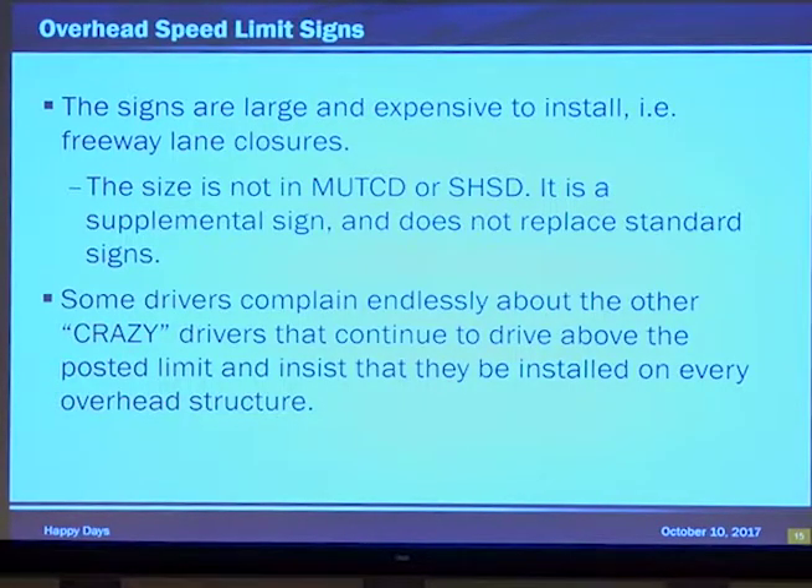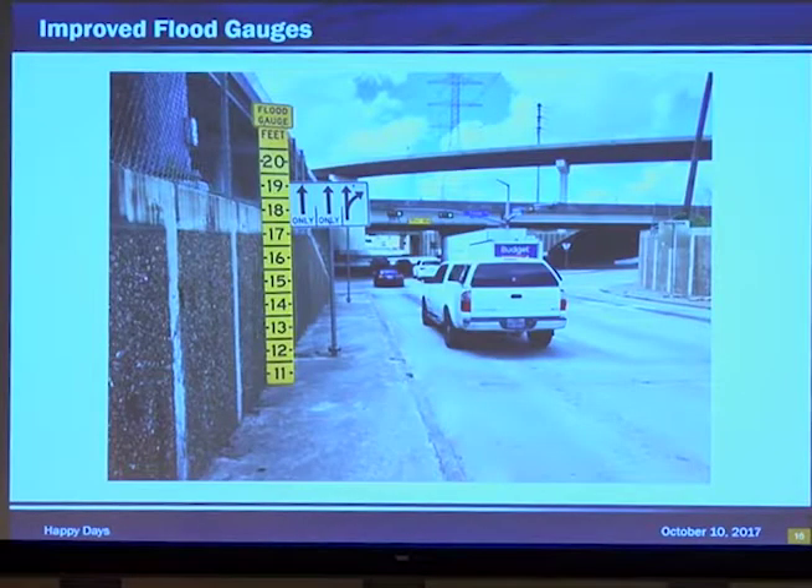Here they rear their ugly heads again — the justified, entitled driver. You're going to get complaints. They're going to call and say they love them, but also say you need to put them everywhere because people still speed. Well, we are not enforcement and we can't put them everywhere because as the MUTCD says, those overhead trusses — we can't overload them with too many messages. Pay attention to how many messages are on your overhead structure so we don't bust compliance.